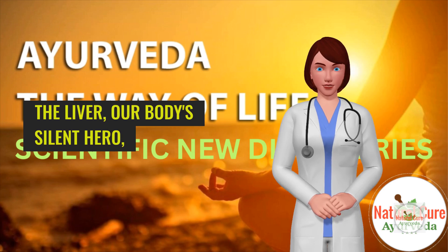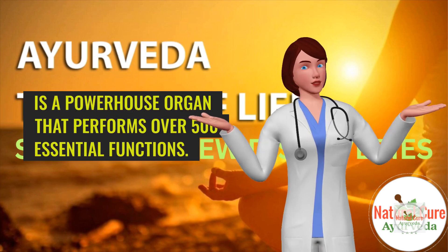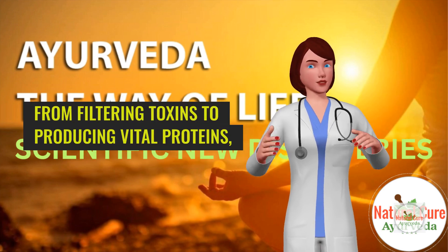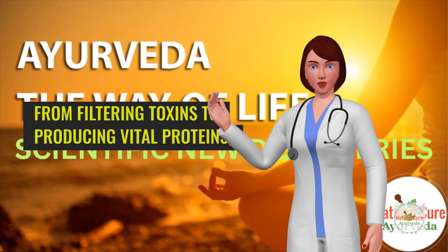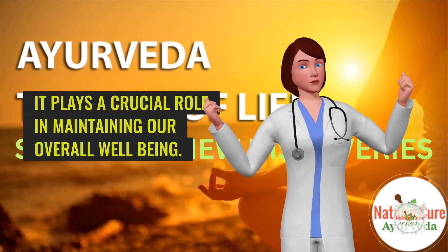The liver, our body's silent hero, is a powerhouse organ that performs over 500 essential functions. From filtering toxins to producing vital proteins, it plays a crucial role in maintaining our overall well-being.